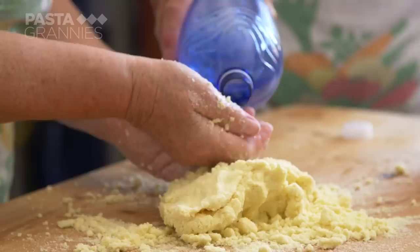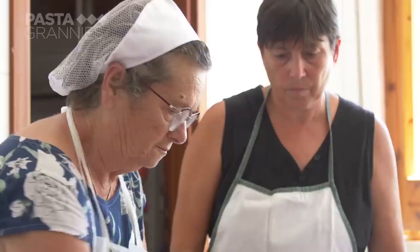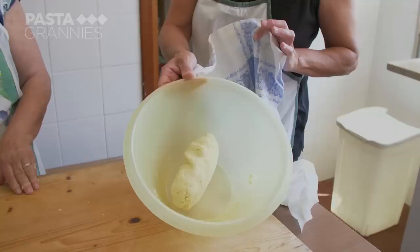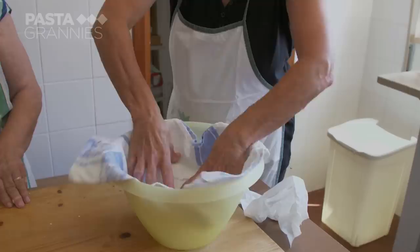Maria Teresa uses semolina flour for her pasta. She wants 50% hydration, so for 500 grams of flour she uses 250 ml of water, though of course this is all done by eye. They are using bottled water because it's better than the island's tap water. Once Maria Teresa has a smooth dough, she covers it and leaves it to rest for 30 minutes.